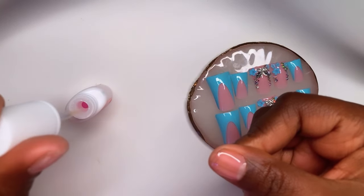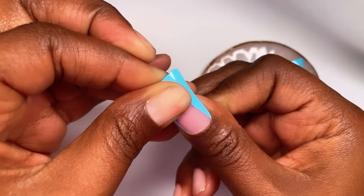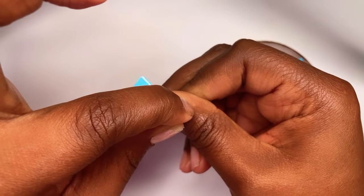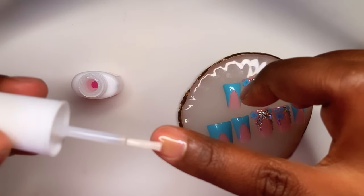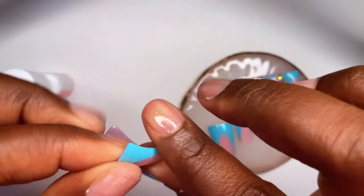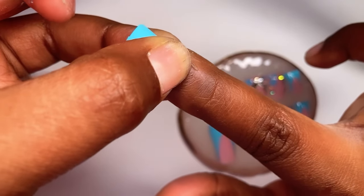I also wanted to show you guys how to use your non-dominant hand when applying press-on nails. Normally my right hand is already done and I'm doing tutorials on my left hand, but I wanted to show how to apply nails using your non-dominant hand. I'm right-handed so I'm using my left hand. You pretty much do the same thing you would do with your dominant hand — you just kind of use your dominant hand to aid you. I'm just dabbing the glue onto my natural nail since I cannot paint too well with my left hand.